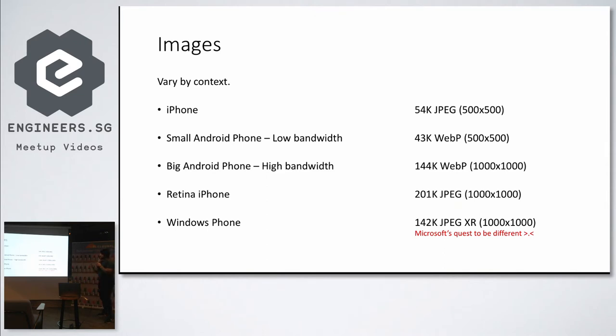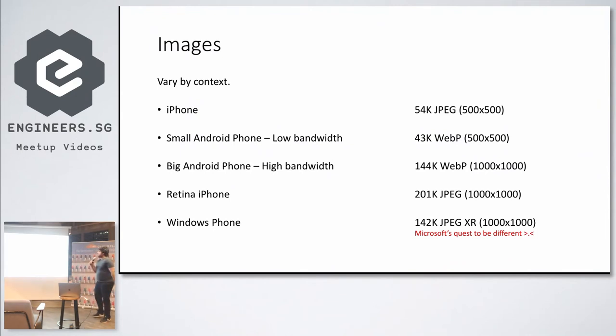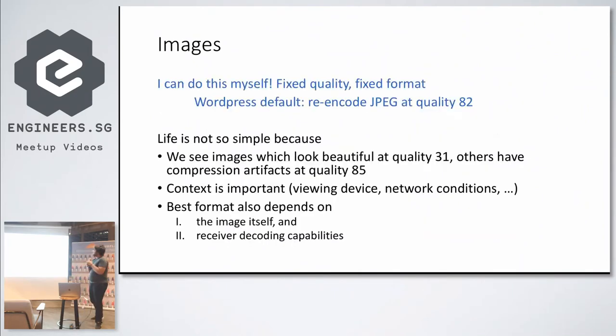Just varying images by device is usually not enough, because you also have to care about bandwidth. If it's a small Android phone in low bandwidth or in areas where connectivity is poor, you still want to serve smaller images. If it's an Android phone with a lot of bandwidth, then you can serve higher quality. Also keep in mind that the decoding abilities of every device are not the same — in some rare cases, decoding a smaller image might actually take longer than a bigger one. And of course, for Windows Phone you should be serving JPEG XR.